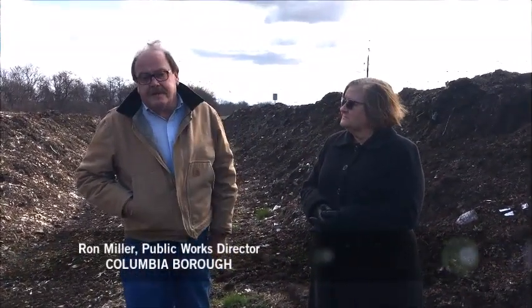This is our yard waste facility in Columbia. We are presently collecting yard waste from 14 municipalities, roughly doing about 5,000 tons a year.